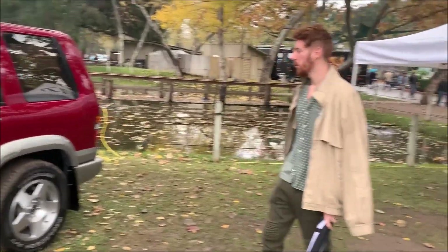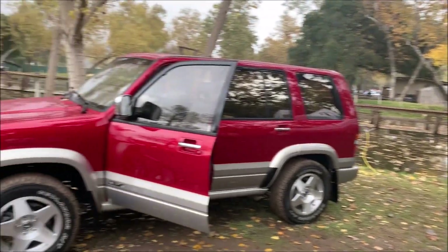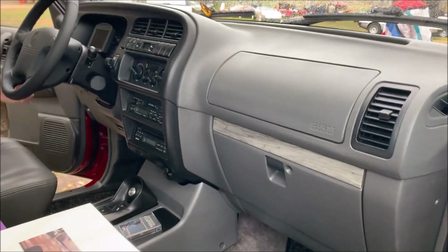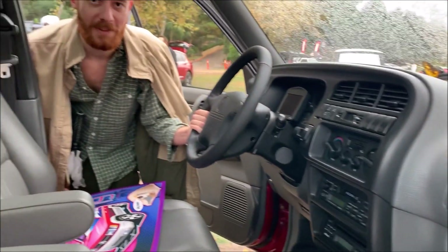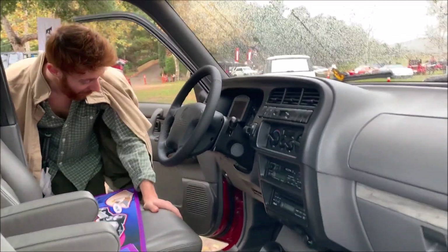I can't believe it, but the owner of the SLX from before I owned it — right there, Wyatt — came to spectate. Brett, thanks for coming out. I'm capturing Wyatt's reaction here. This is not what he expected to see today. Not at all. A year later.